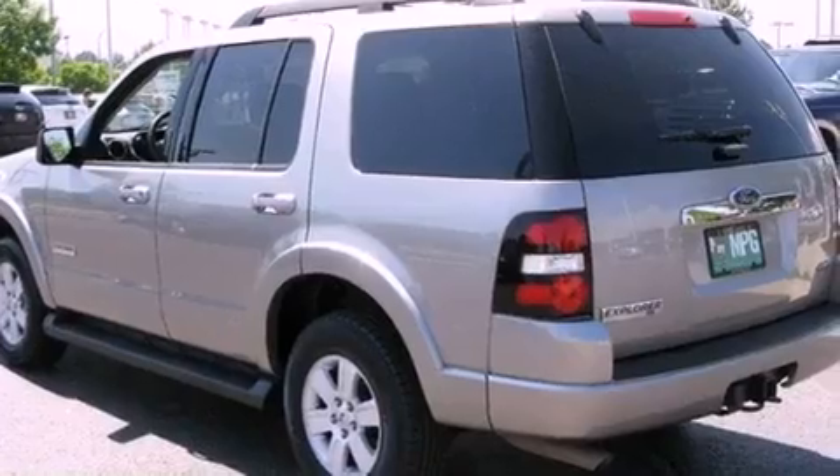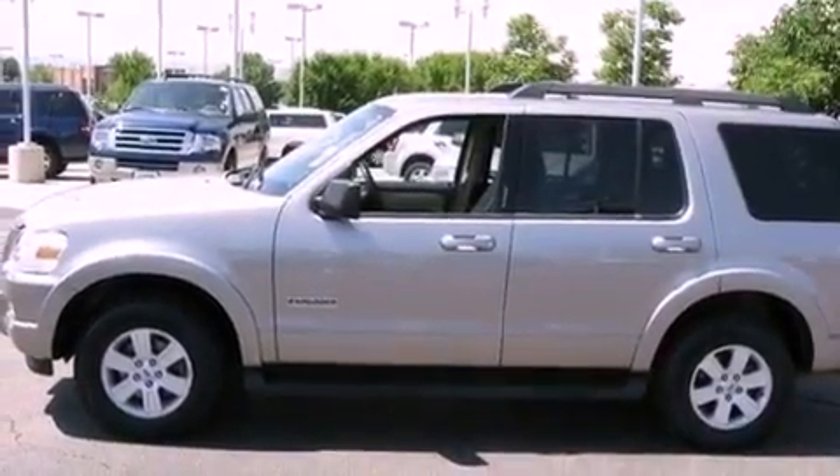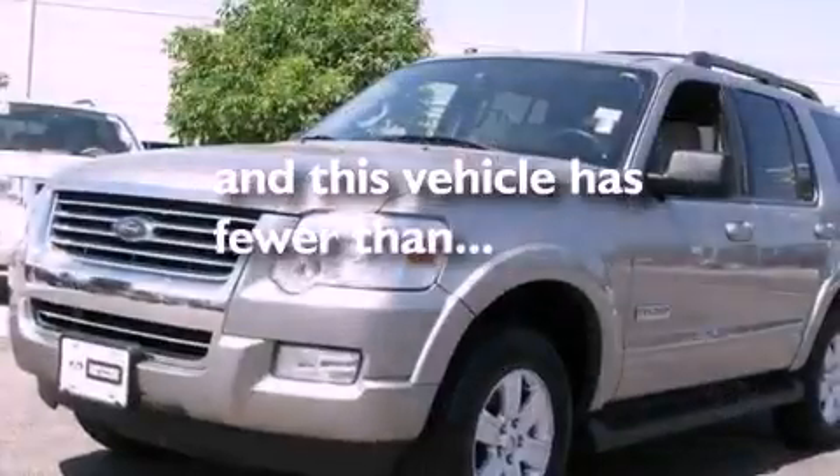Additional features include a security system, fog lamps, a low-tire pressure indicator, a keyless entry system, and this vehicle has fewer than 36,000 miles on the odometer.